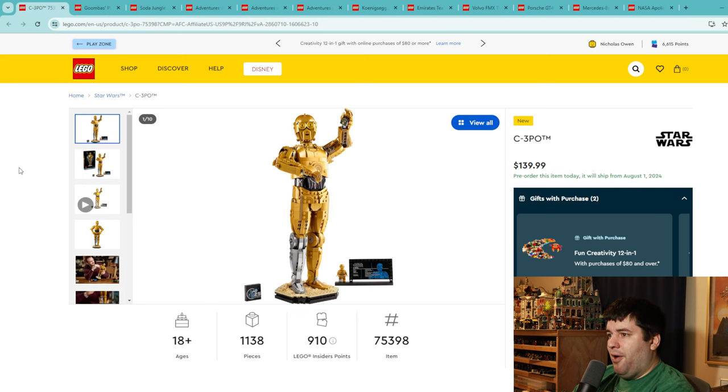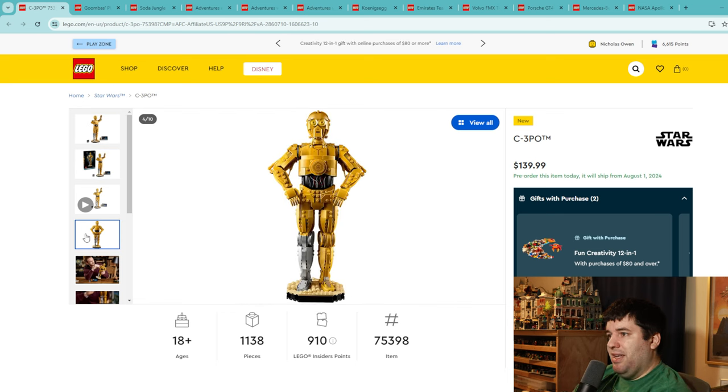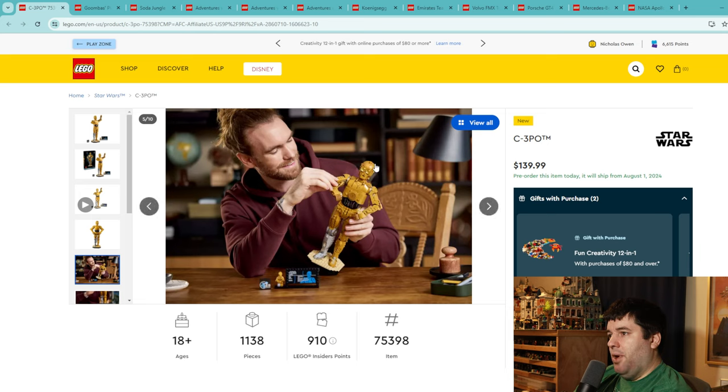The new C-3PO — I love this set, it looks awesome. It scales perfectly with the R2-D2 that came out recently. You get a great minifigure with this one and I love the silver leg. It's 1,138 pieces for $140, which is a bit expensive on price per piece, but it does look complicated and they got a lot of the design choices correct. It's a really good looking and well-scaled model. At $140 though, I'm giving it a 6 — if it were closer to $120 it would have gotten another point.